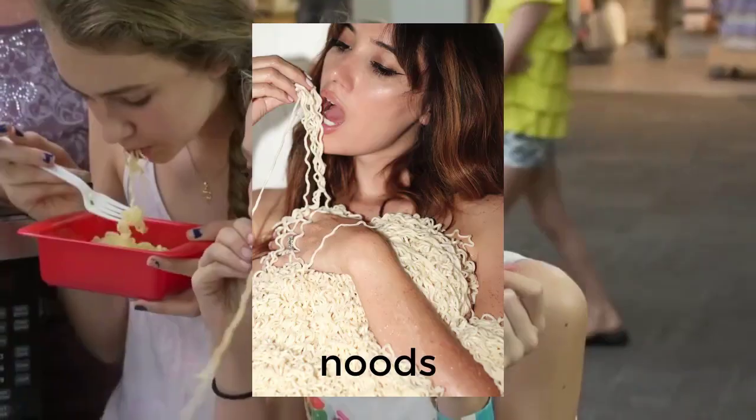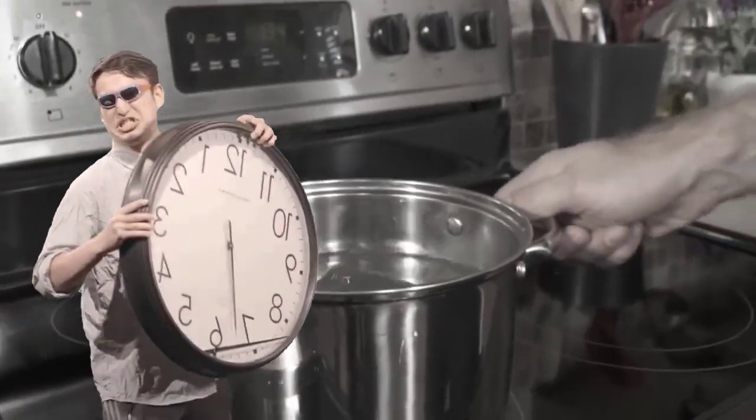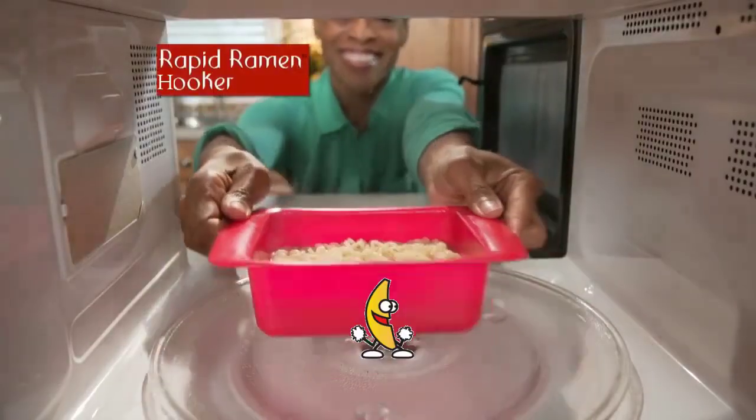You know you love ramen noodles. But it takes too long to cook in the pot. So ditch the pot and Rapid Ramen it!